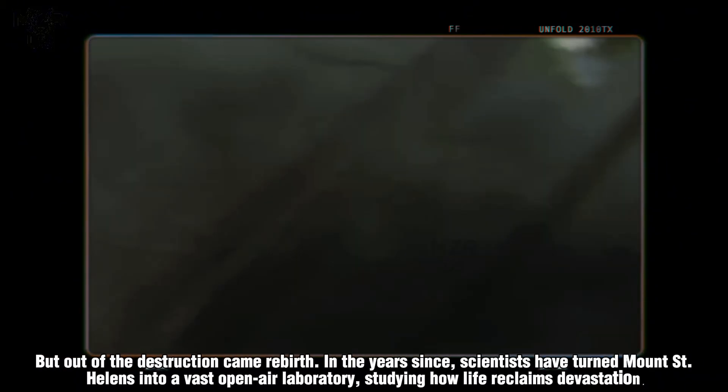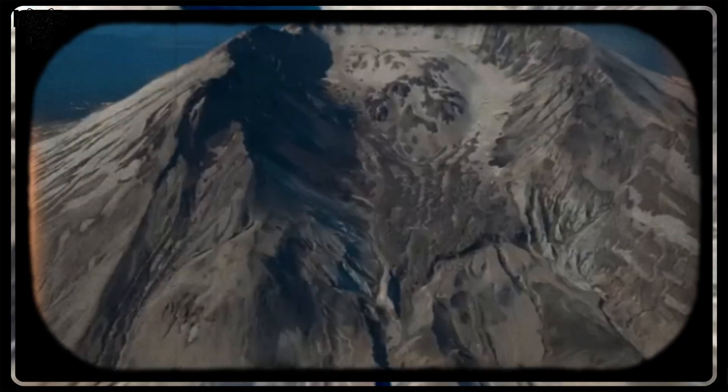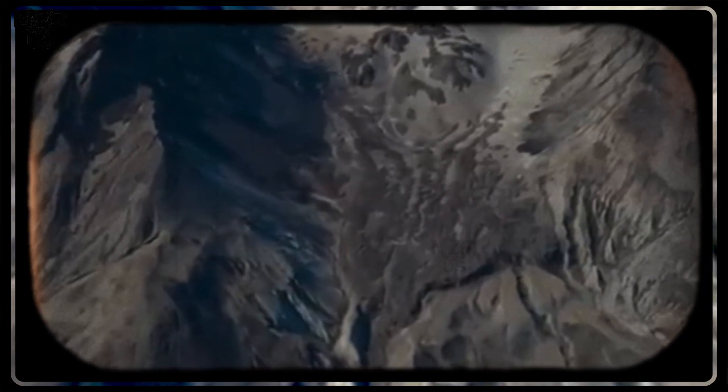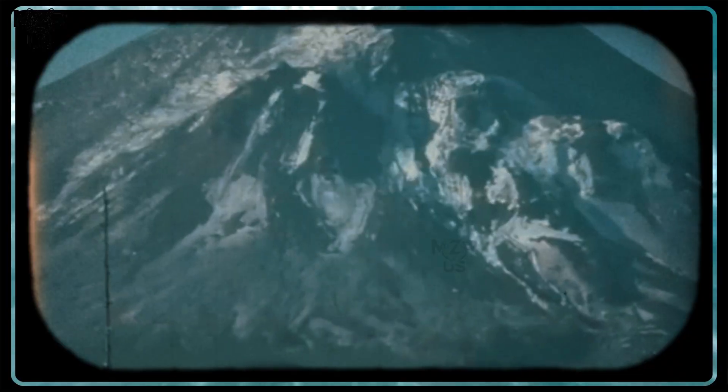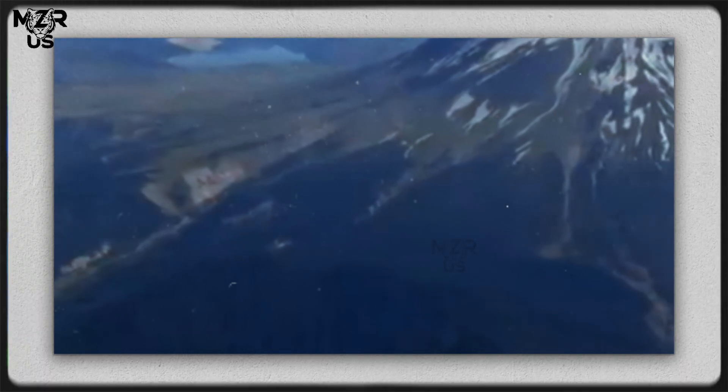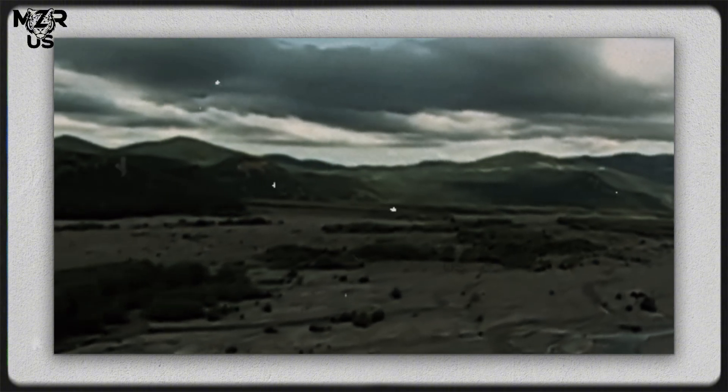But out of the destruction came rebirth. In the years since, scientists have turned Mount St. Helens into a vast open-air laboratory, studying how life reclaims devastation. Today, hardy plants and animals thrive in the volcanic soil, and new lava domes slowly rebuild the crater from within.